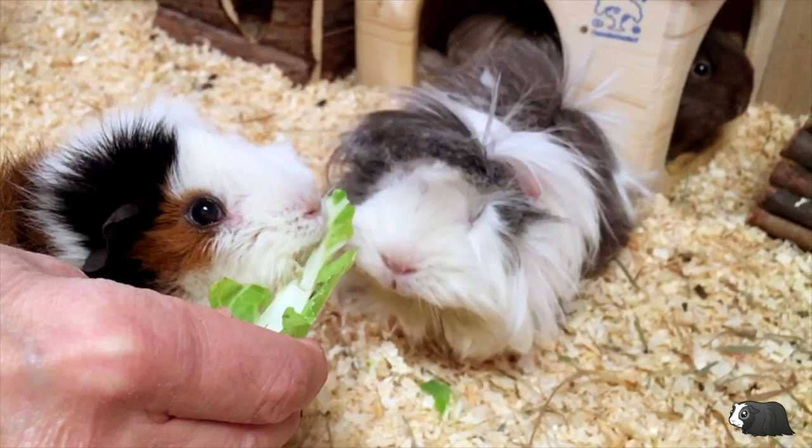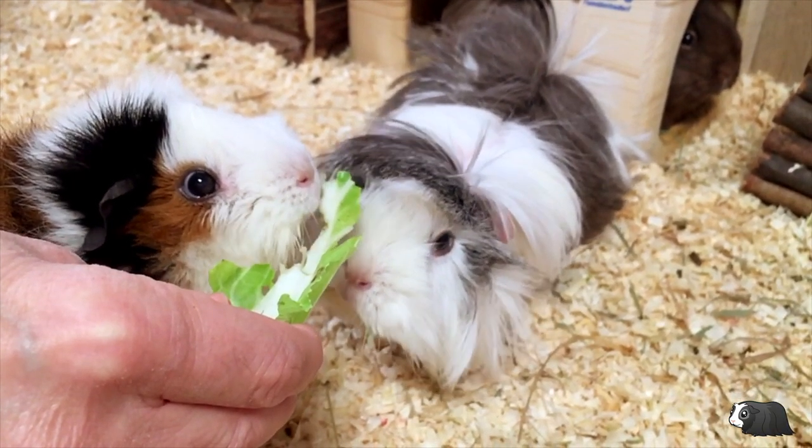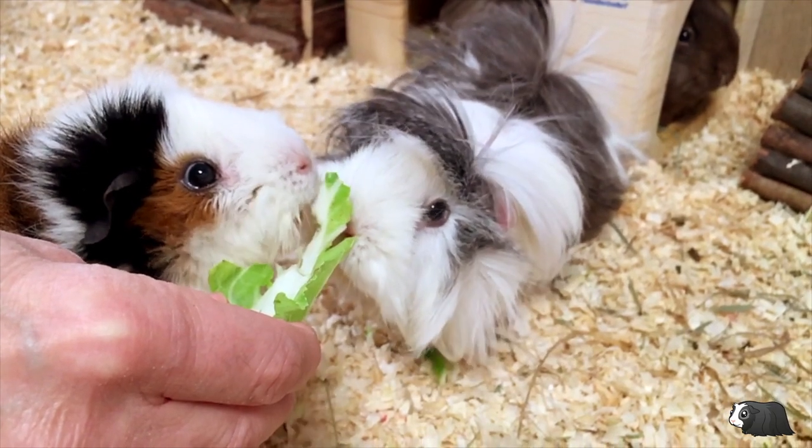Cauliflower has a bit less fibre than broccoli, but it does have more than some other popular piggy veggies such as bell peppers, celery, and tomatoes.